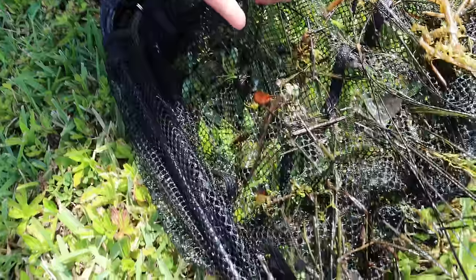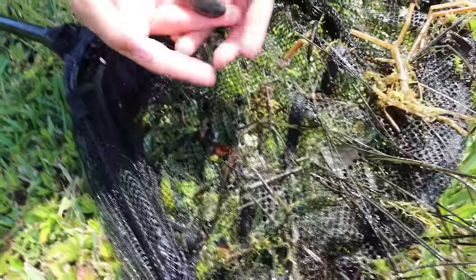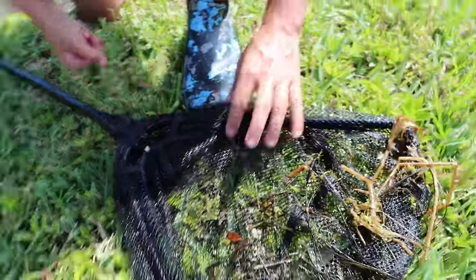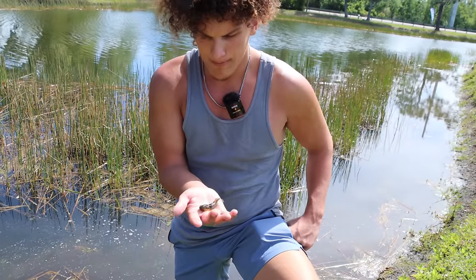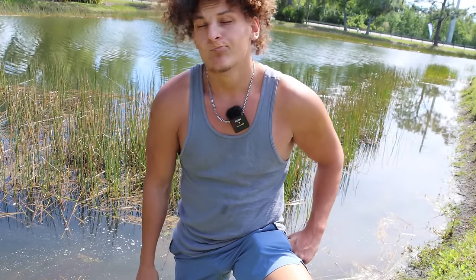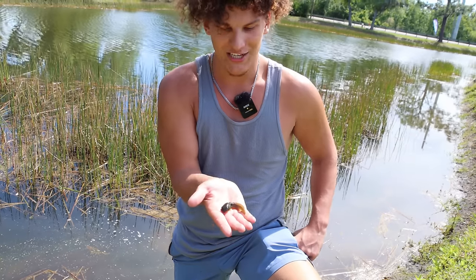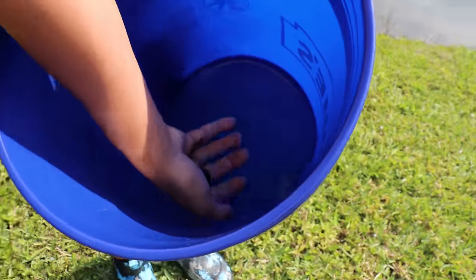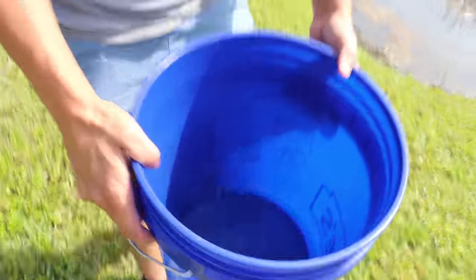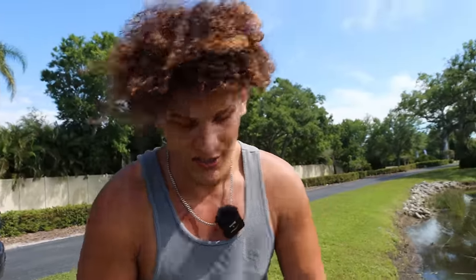We didn't get any cichlids - we caught a little bullfrog and a mosquito fish. We'll release the bullfrog, it's a native species. Actually, should I keep it? I wonder if a fish would eat a bullfrog. We might try to use it as live bait. We'll get him in the keeper bucket for now. That is the millionth time since I've been here where I saw cichlids and they slipped the net.